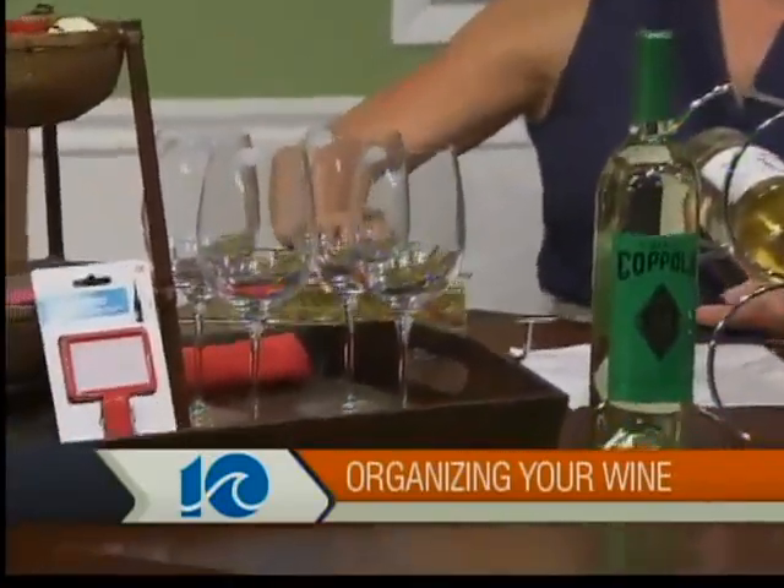All of your little wine accessories you can store in small containers. If you're going to use drawers, just get some flat drawer containers and separate things out like that.